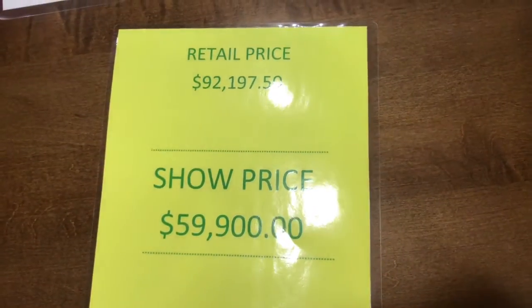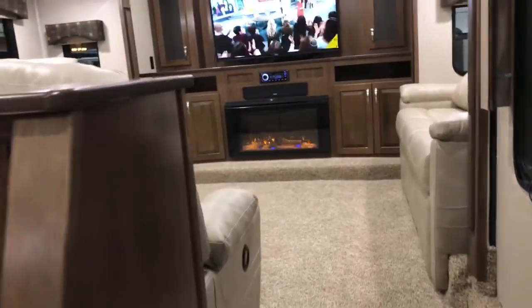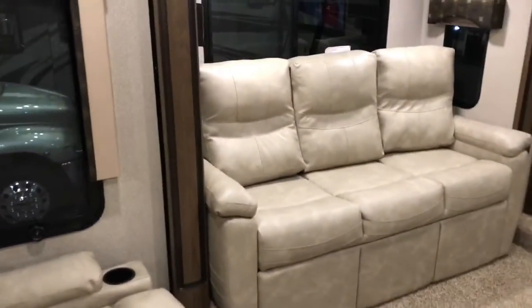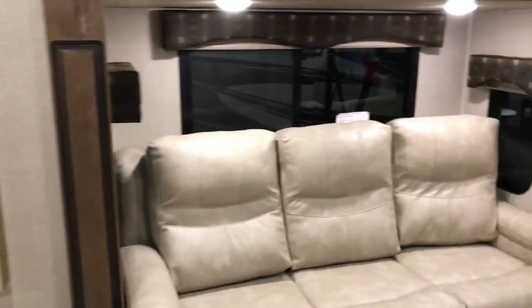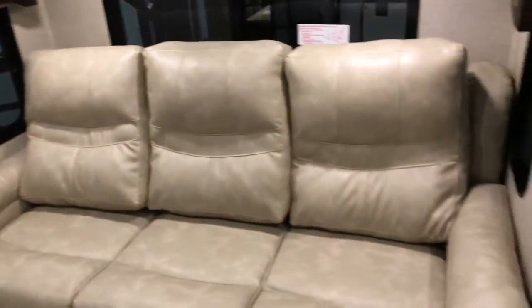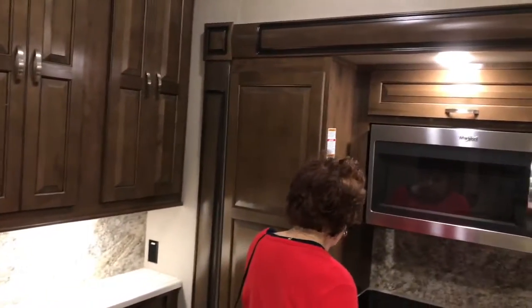The show price on this unit is right at $60,000. This one is here with Reed Camper — there are five different dealers here today. About every unit we've gone into today has had the TV turned up real loud, which doesn't make a lot of sense to me.